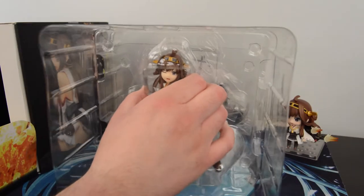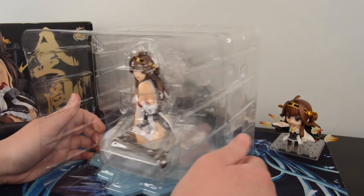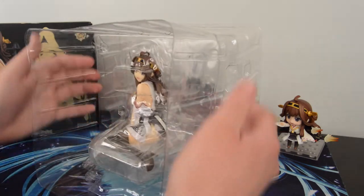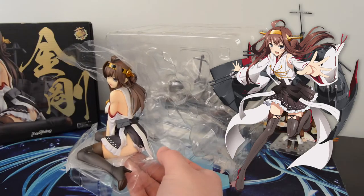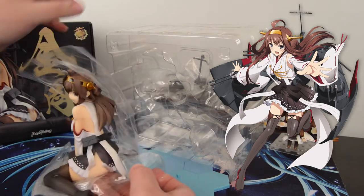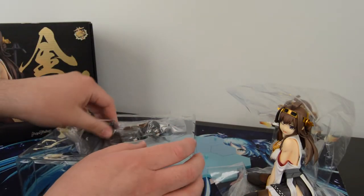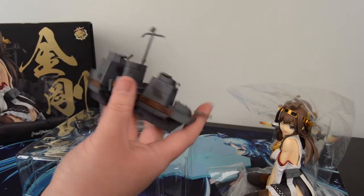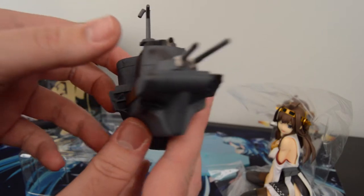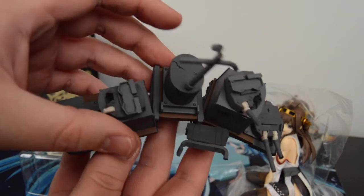Definitely had some mixed feelings about her at first, but definitely fell in love with her big sister attitude. I don't think that the figure kind of matches her character design fully, but it definitely has all the characteristics that are required. I kind of have the Nobuki aspect in my mind when I see her — I want to hear Nobuki! I hated her at first, and then I absolutely fell in love with her.